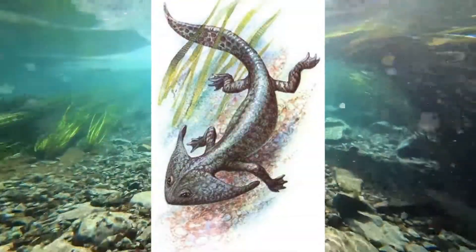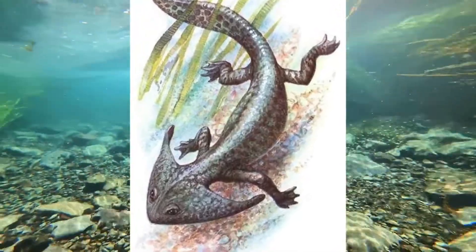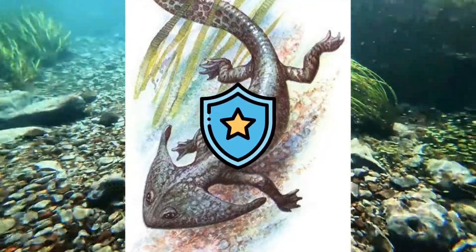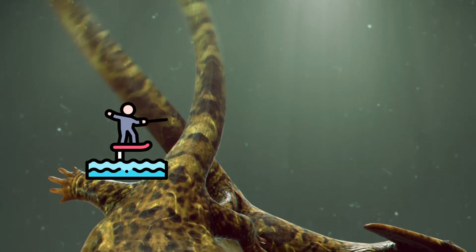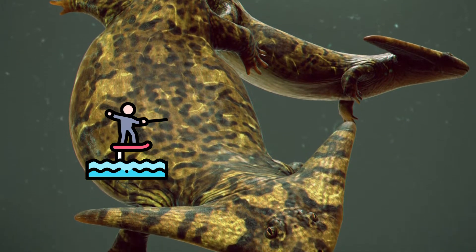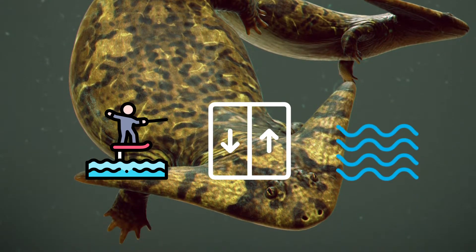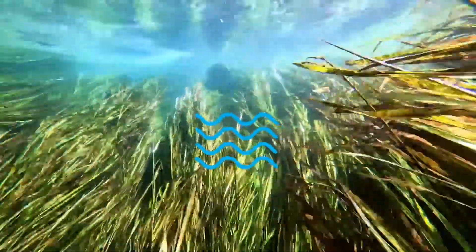The unusual boomerang-shaped head of Diplocaulus has been a source of interest ever since its discovery. The two main theories include that it made it impossible for other predators to swallow — a defense mechanism — or that it functioned as a hydrofoil, allowing it to move in strong currents. If this theory is true, it would be able to more easily control how water flows over its head. Experiments indicated that the horns generated significant lift, which would have allowed the animal to rise in the water column of a river stream quite quickly and with great ease.